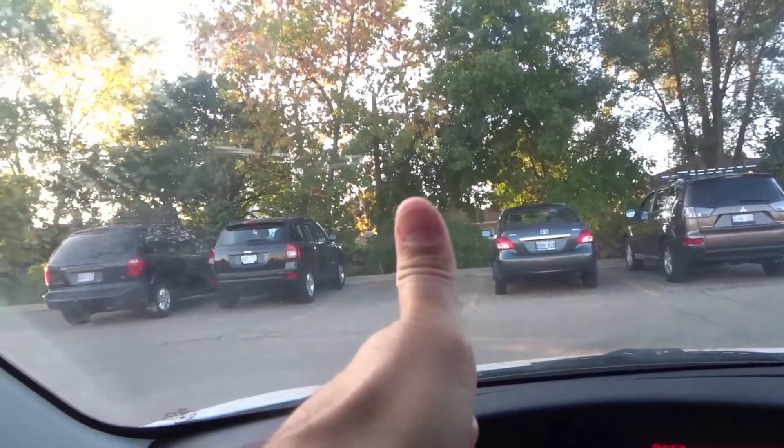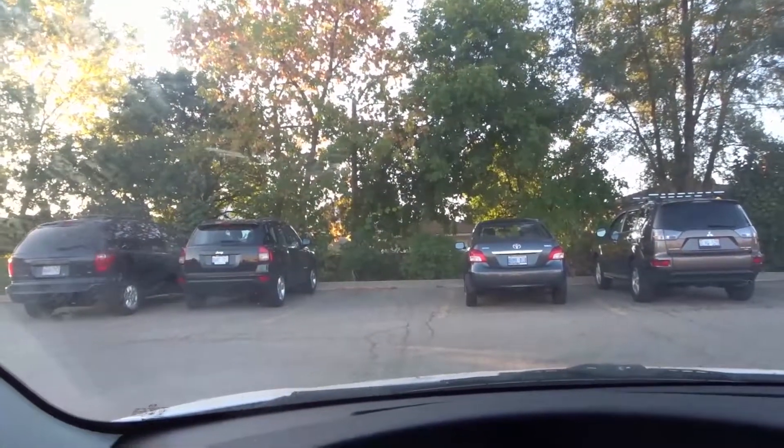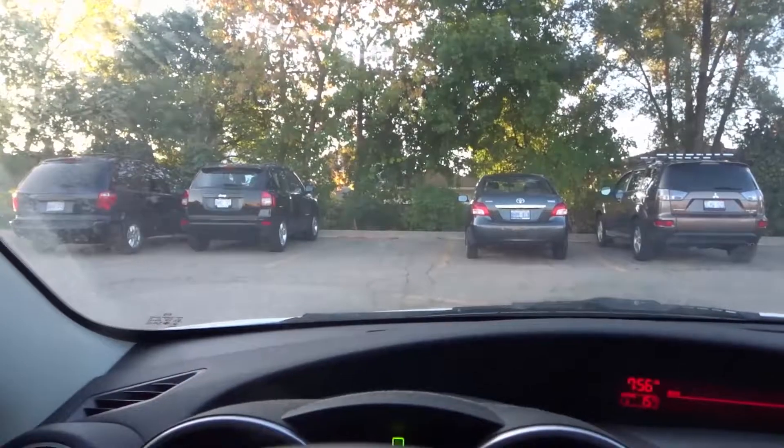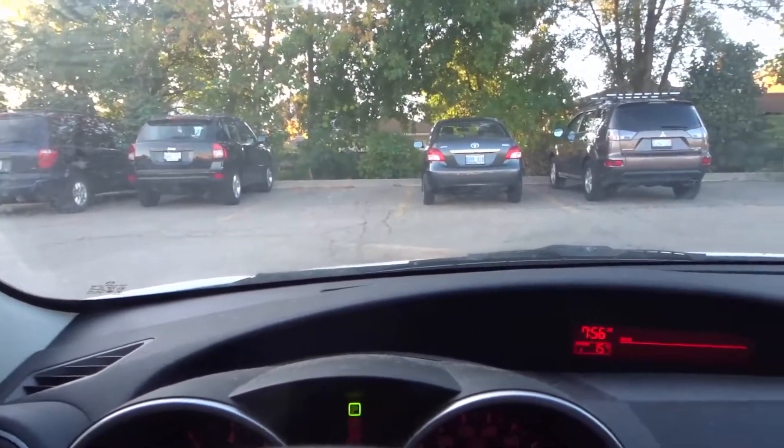And that's it! If you like this video, please be sure to give it a thumbs up and let me know what you think down below in the comments. Be sure to subscribe for more great car and driving videos just like this one. Thanks for watching.